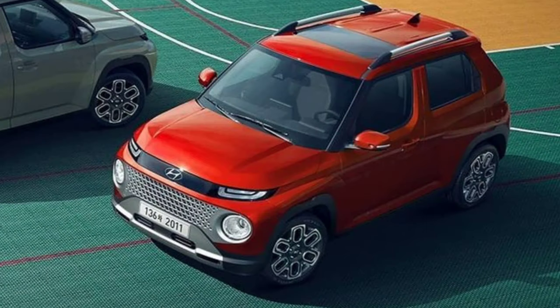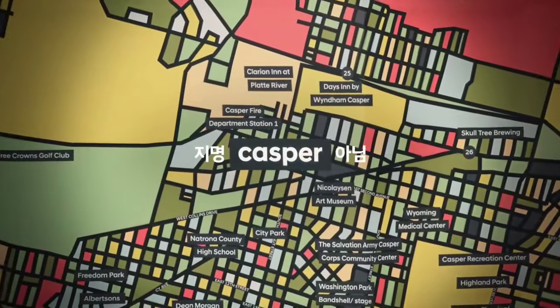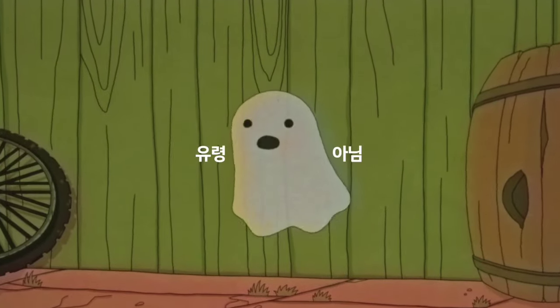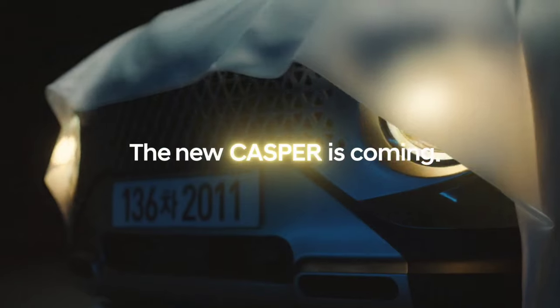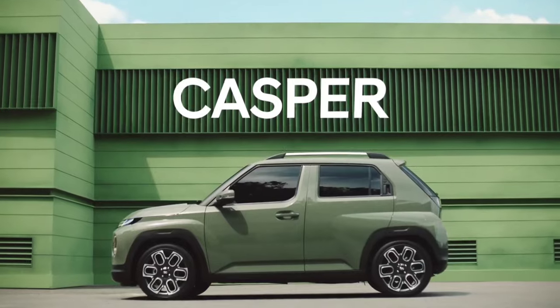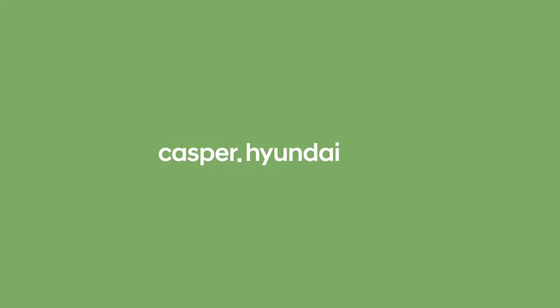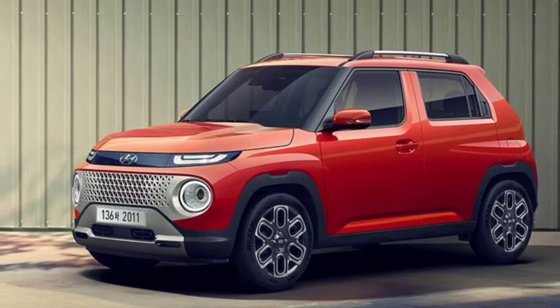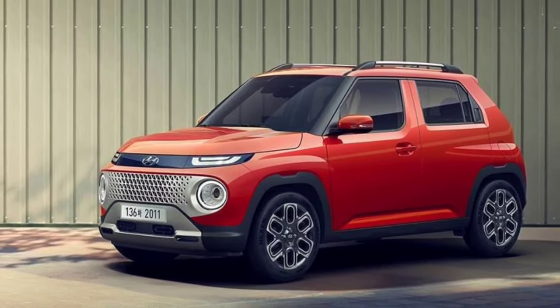Hyundai Casper, primarily being targeted for city-based customers, is the production version of Hyundai's Project AX1. It is based on the K1 platform, the same one used for the Hyundai i10. The Casper is smaller than the Kona and Venue SUVs. For comparison, this car has dimensions of 3600mm, which means it is in the same class as the Suzuki Ignis and Renault Kwid.